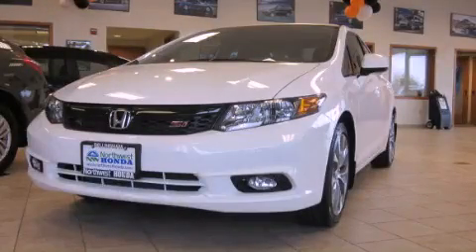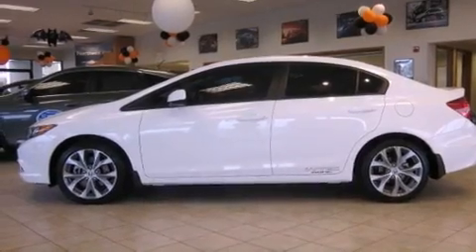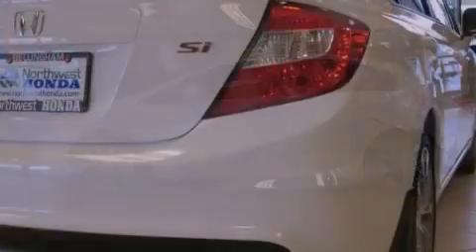This is a brand-new 2012 Honda Civic SI. It has a 2.0-liter 4-cylinder engine and a 6-speed manual transmission.